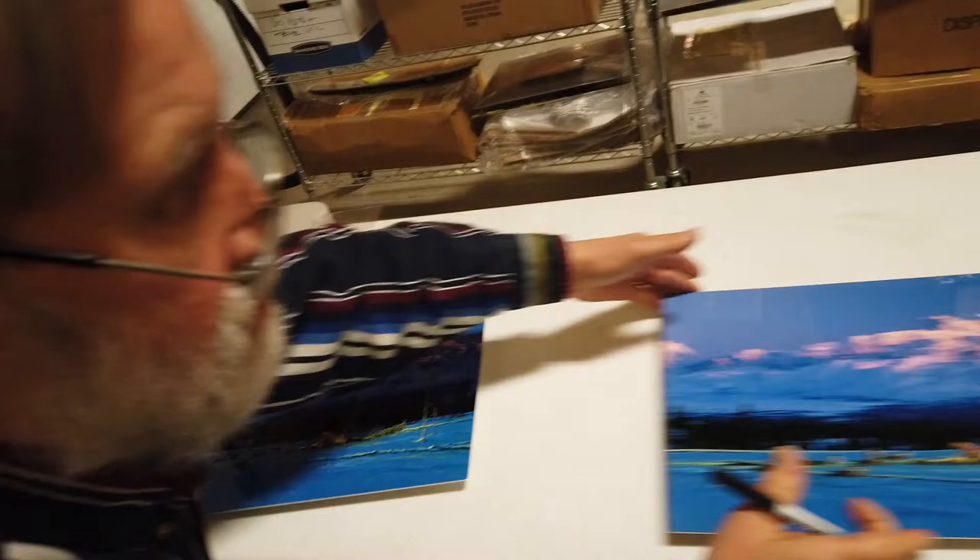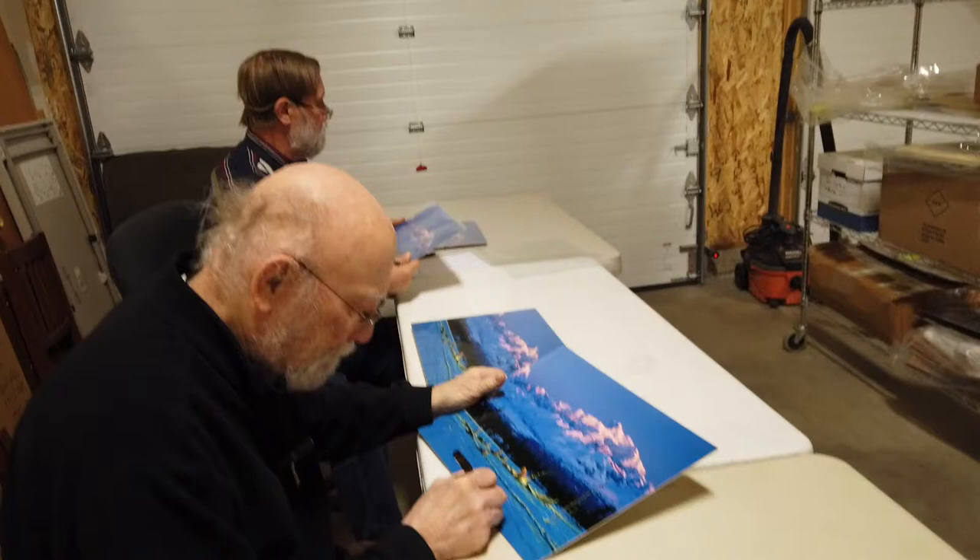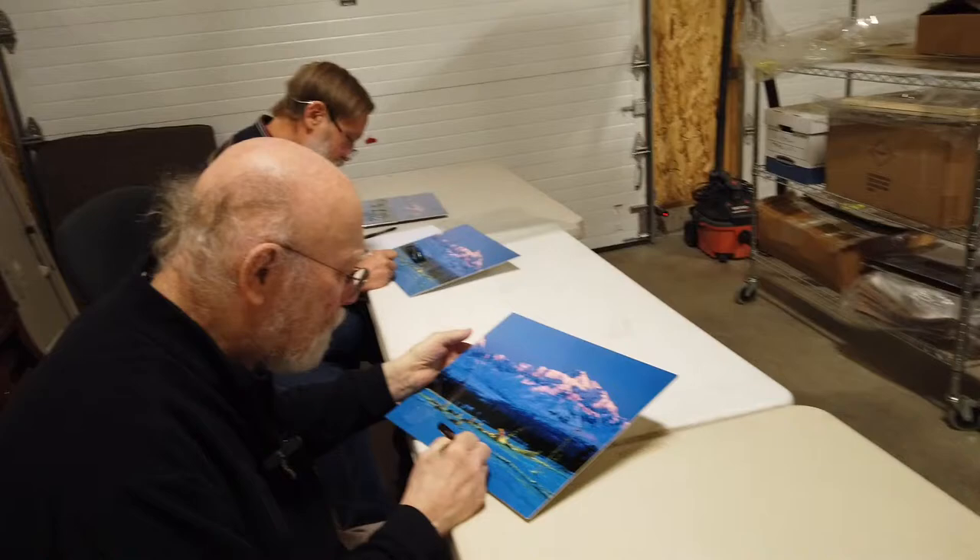As we sign, each art piece is looked over by each one of us for any flaws that may have been missed. Then the art is placed in a protective sleeve before packaging to ship.